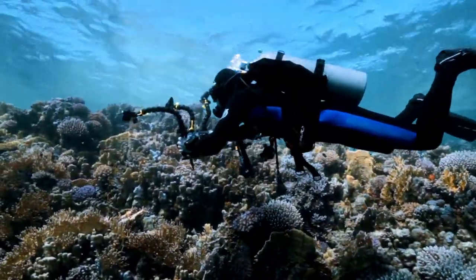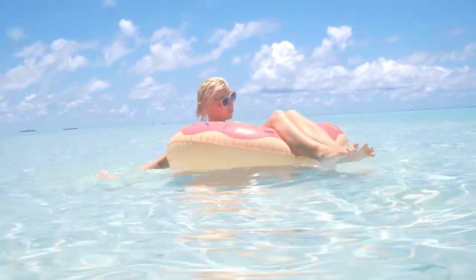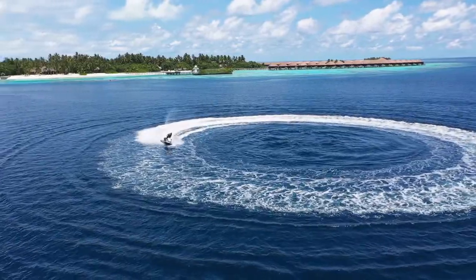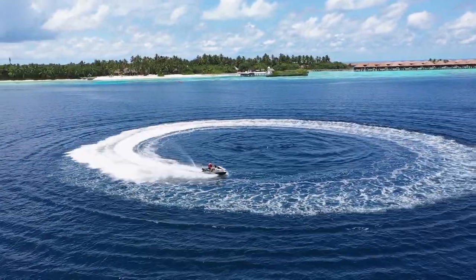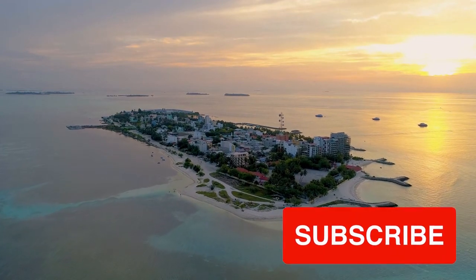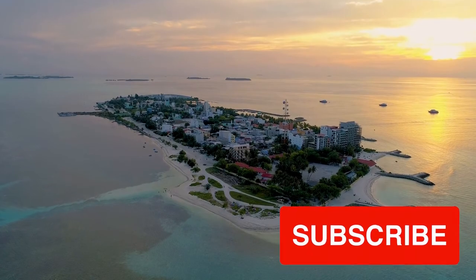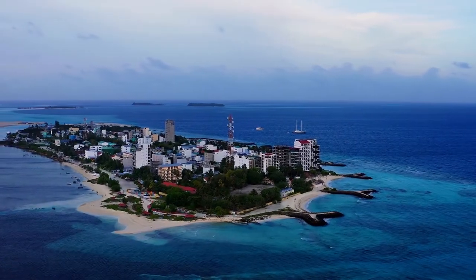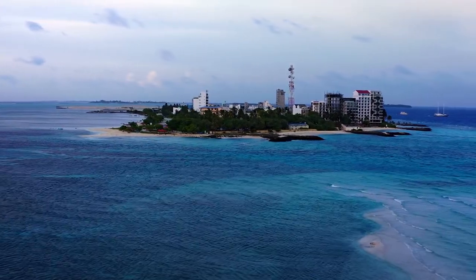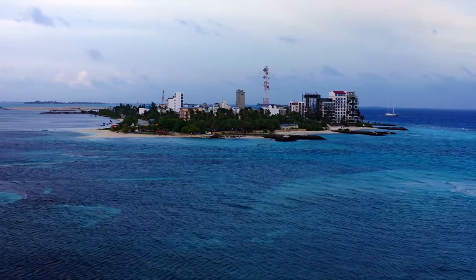Safari snorkelling — all of Mafushi's guest houses and water sports centers provide fascinating expeditions to stunning reefs alive with marine life and full of colorful coral gardens. Mavelathu, Banana Reef, Vilivaru Corner, Turtle Garden, and Mafushi Corner are some of the best snorkelling spots. Every trip is done in a group.